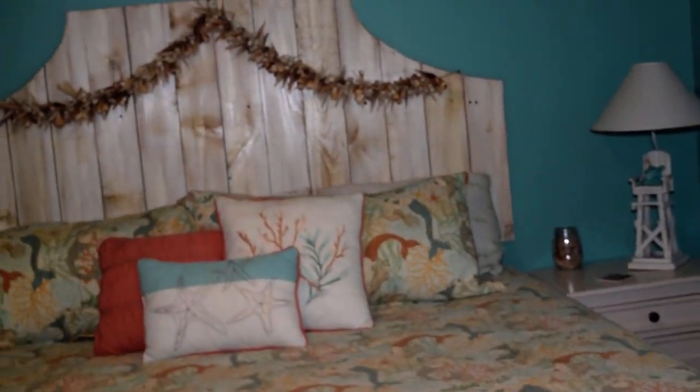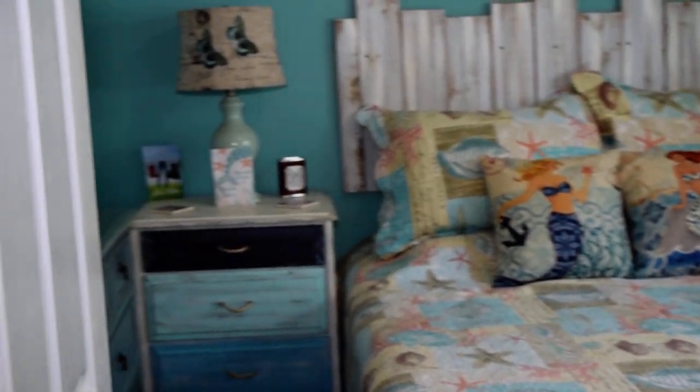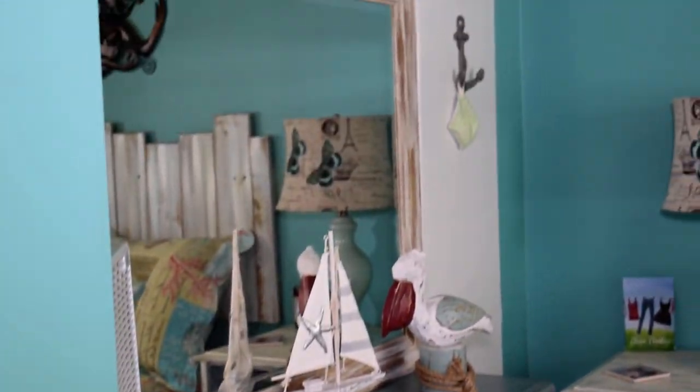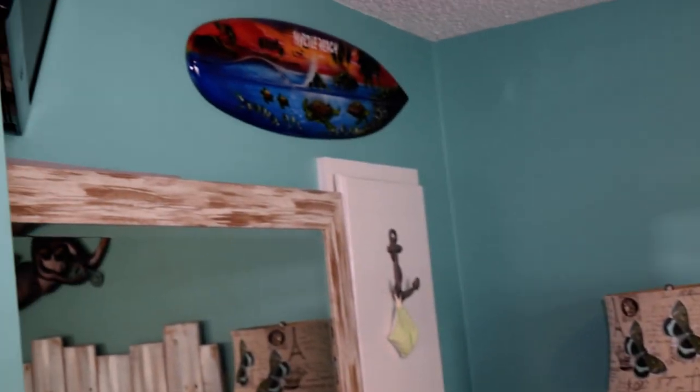This home has solid flooring — not a creak anywhere. Coming into the second bedroom, it's absolutely adorable. We have a queen-size bed in this room, along with a dresser and nightstand, a closet to the right, and a TV on the wall.